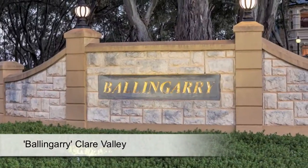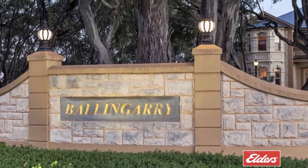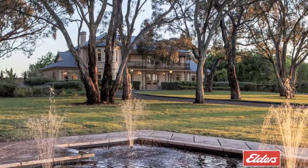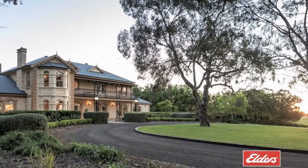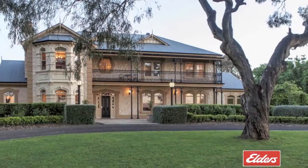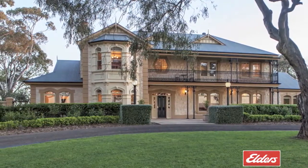With eight separate titles and approximately 260 acres including a substantial commercial vineyard, this breathtaking property features manicured estate-like grounds and a stunning sandstone Federation residence offering outstanding levels of luxury and modern accommodation.